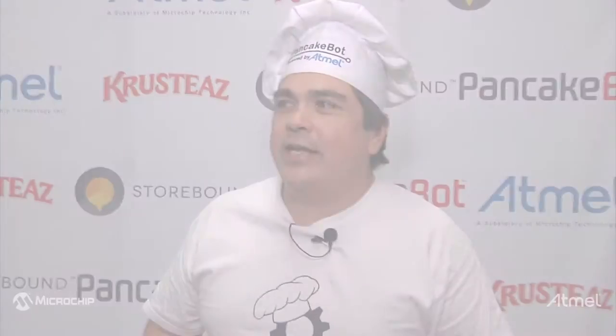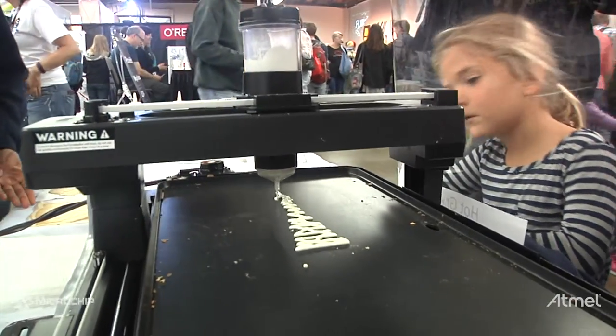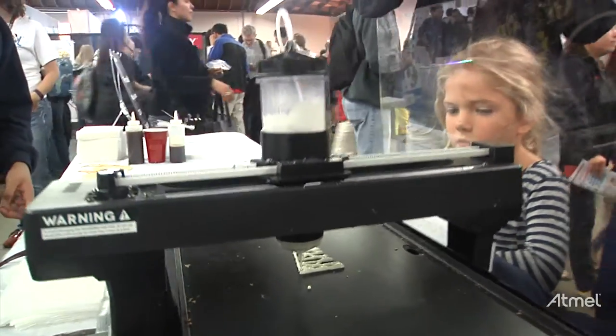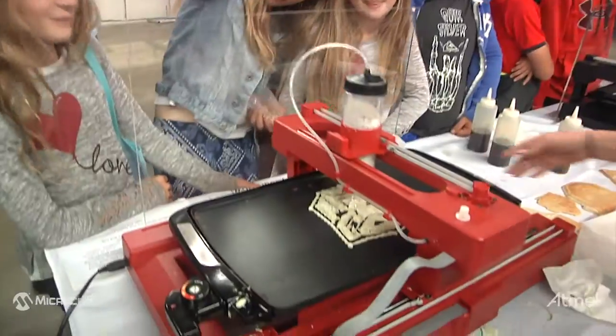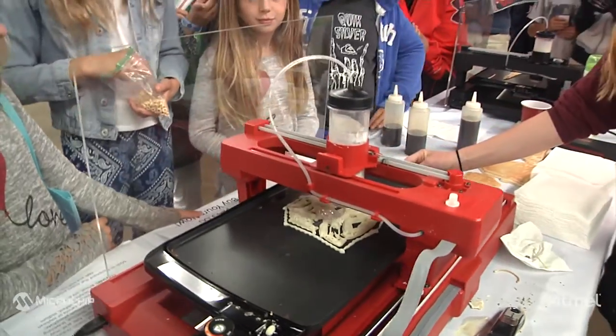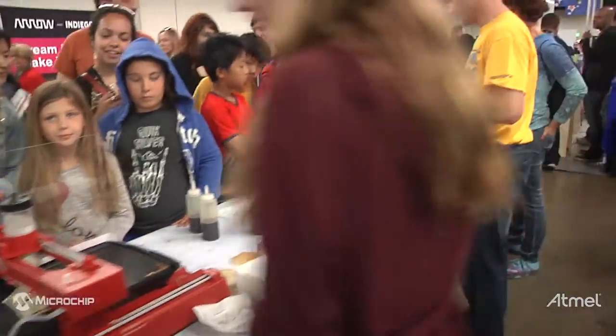My name is Miguel Valenzuela and I'm the creator of PancakeBot. PancakeBot was inspired by my daughters Lily and Maya — they wanted a pancake machine out of Legos, so we created one. When we wanted to take it to the next level, we looked at getting an Arduino powered by an Atmel chip to create a workable pancake machine that drew beautiful pancakes.